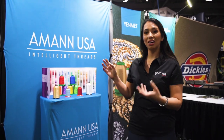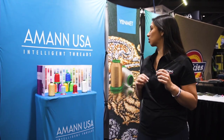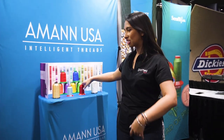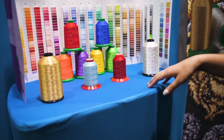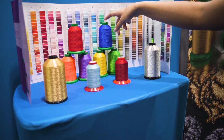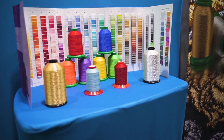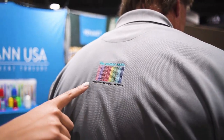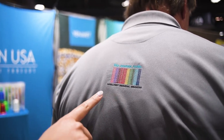We are at the Amann USA booth, where we get our Isacord thread. This is one of the top threads in the industry — come closer and check out all the different colors they offer. We always use the 100% polyester Isacord thread in weight 40, and they also have thicker and thinner weights depending on your specialty projects. This sample was made with Amann's size 60 weight thread — you can see that's very, very fine lettering.